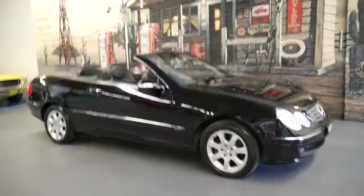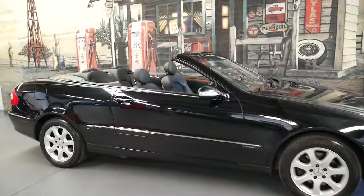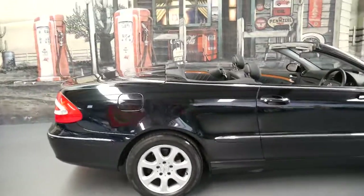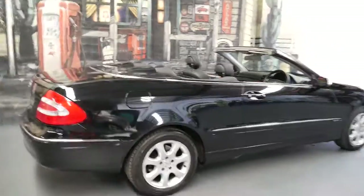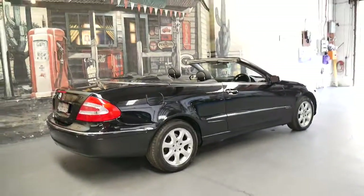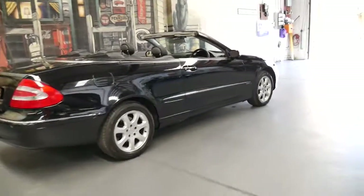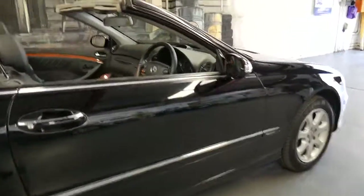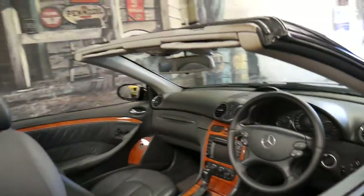This 2004 Mercedes CLK 320 is in outstanding condition and it's got a very good service history. It's done 101,000 kilometres, it's black with black leather interior and it's got a nice set of Continental tyres on it.